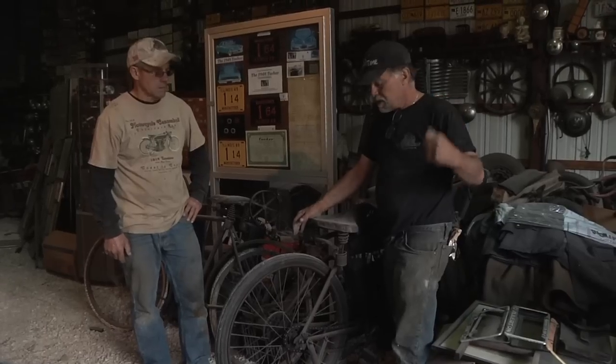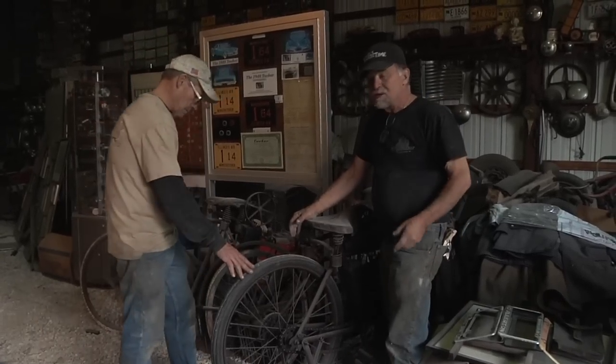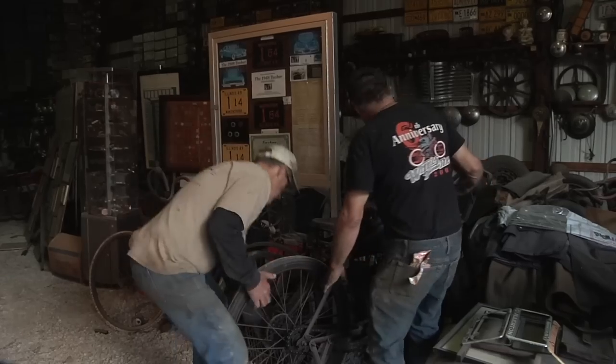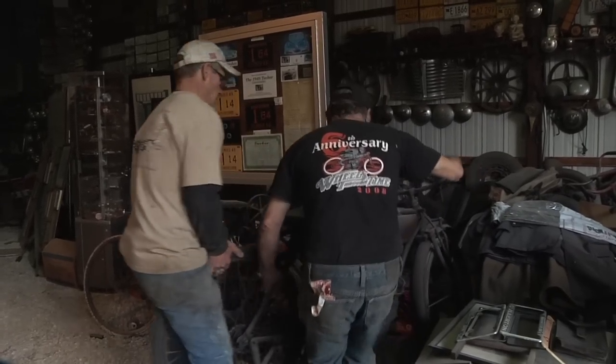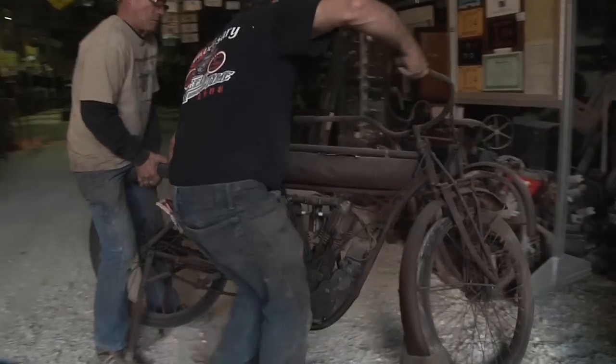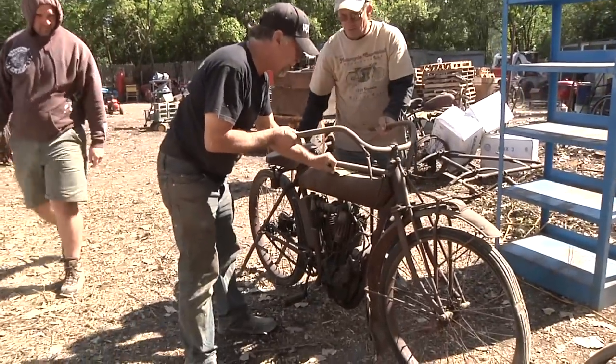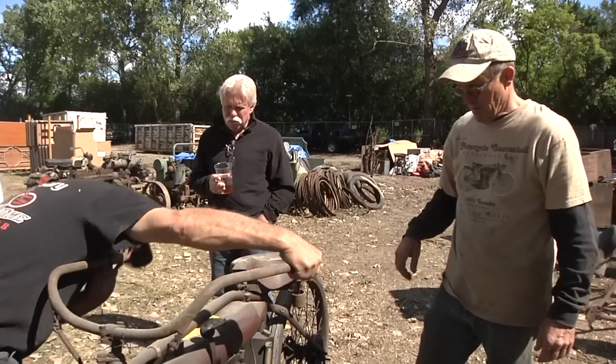Right now we're going to take this bike out, put it by the trailer, and kind of look it over. Don't know if this bike will run — we may not even try to make it run. This is also an 1911 or 1912, probably.